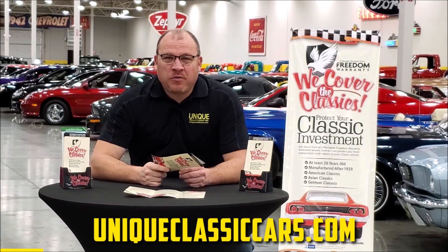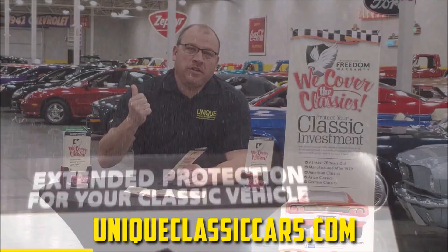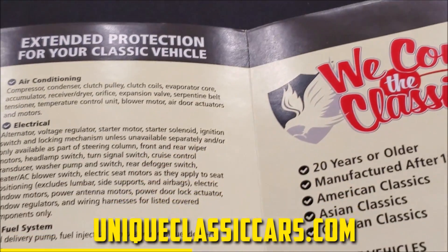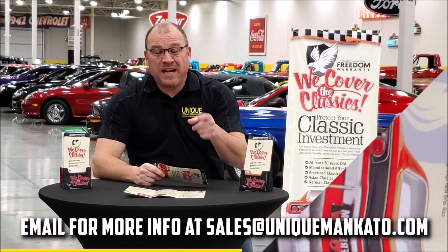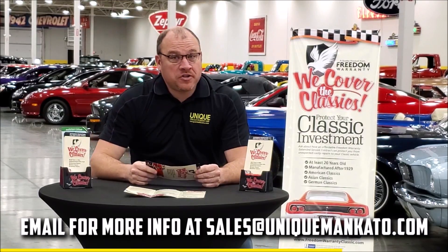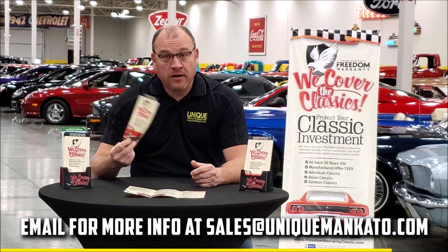Did you know this car qualifies for an extended warranty? It's just like the one you get at your new car dealership, except it covers your classic car instead. It covers all the major components like engine, transmission, and drivetrain, and you can get coverage up to 10 years. Repairs aren't cheap — these extended warranties are a no-brainer. Contact us for a quote today.